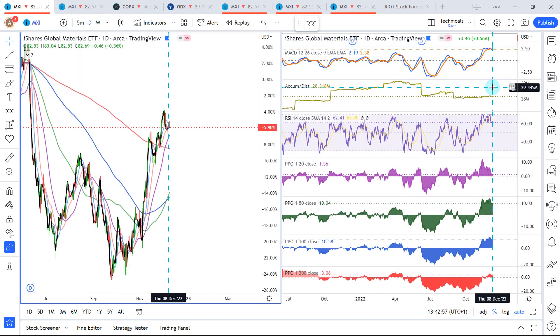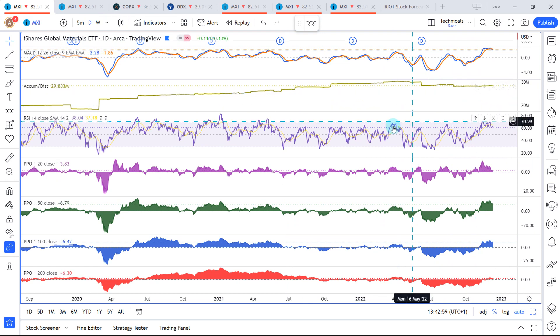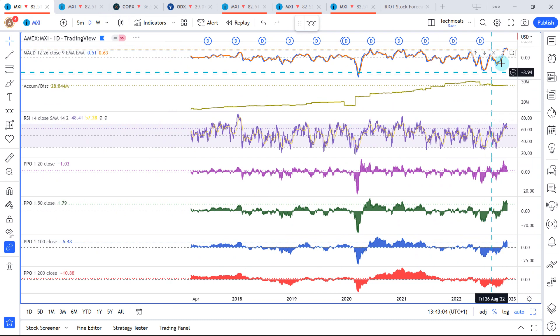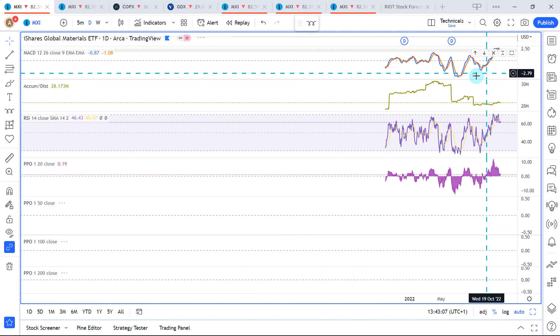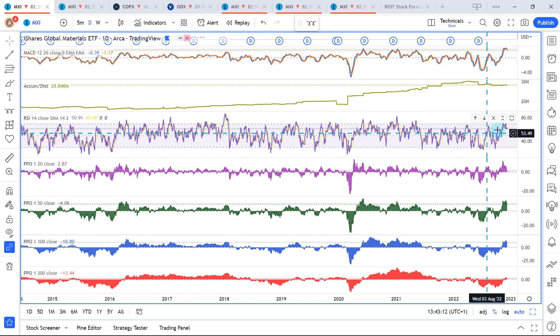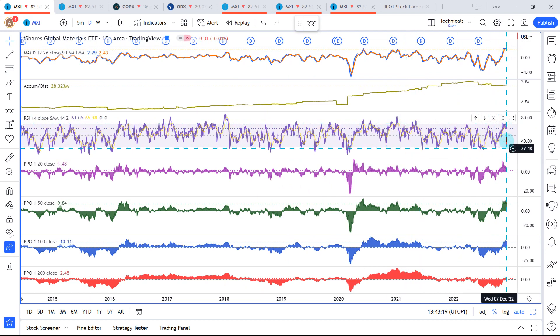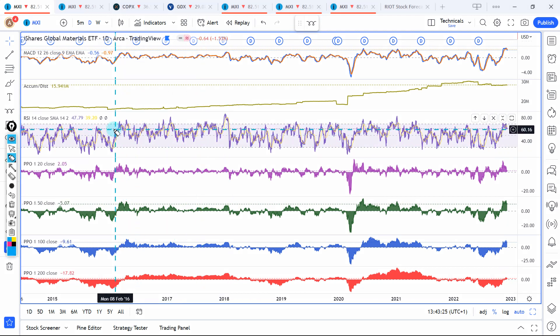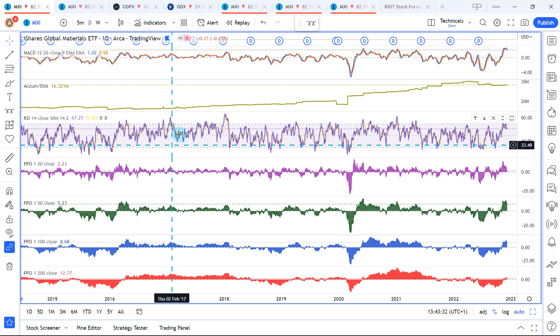Looking at the daily data points and the MACD, we do have a rare signal — we just don't go higher from here; it's not really a thing. Looking at daily RSI, more often than not we do see pullbacks and actually even revisit the lower end of RSI after these big moves. However, there have been some occurrences where we can stay significantly overbought and only have temporary pullbacks.